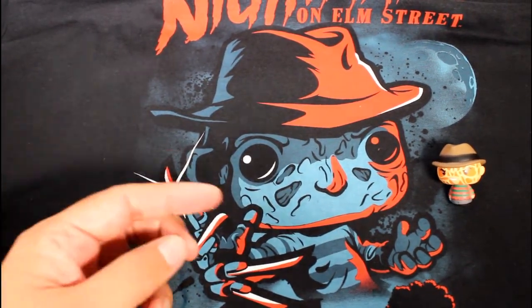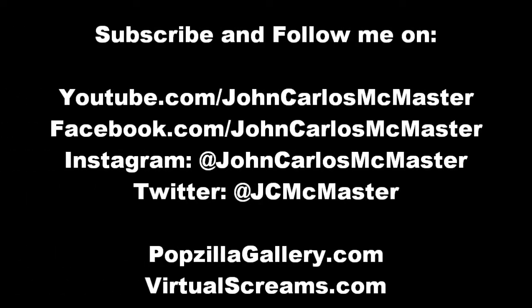Thanks for watching, everybody. And if you want, follow me on Instagram and Facebook and all that stuff. We'll see you next time. Bye.